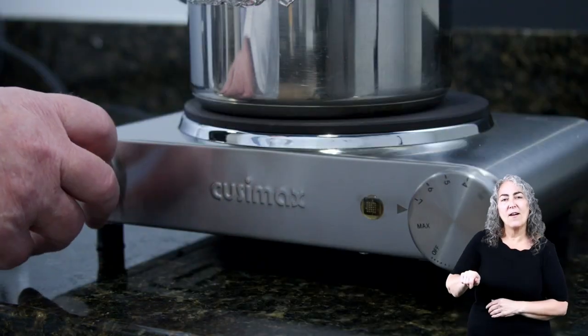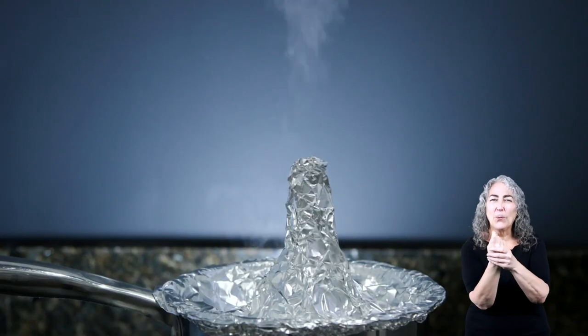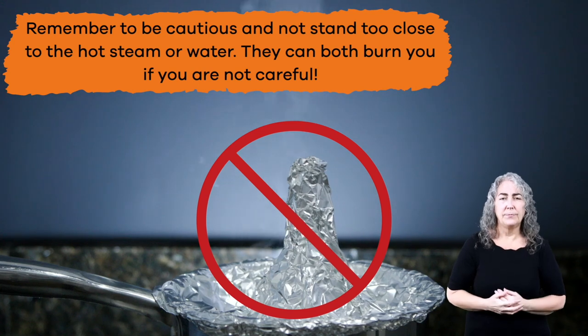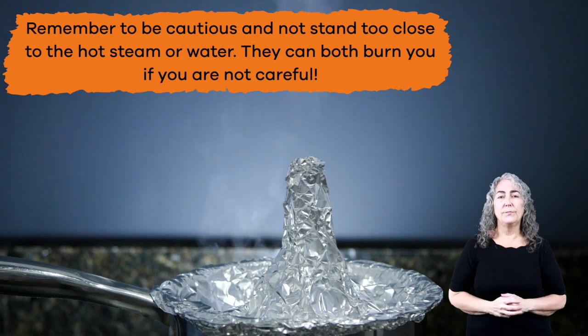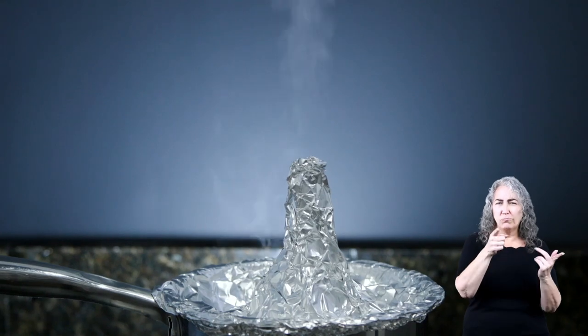Fourth, turn on the heat and heat the water until it is boiling. Fifth, watch as water and steam shoot out from the top of the spout. Remember to be cautious and not stand too close to the hot steam or water — they can both burn you if you are not careful. Last, have an adult carefully turn off the stove and then draw a picture of the process.